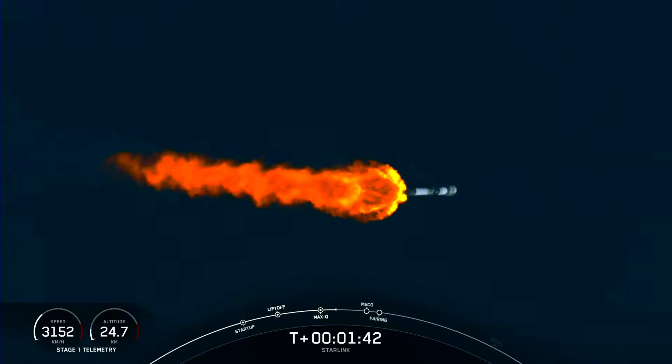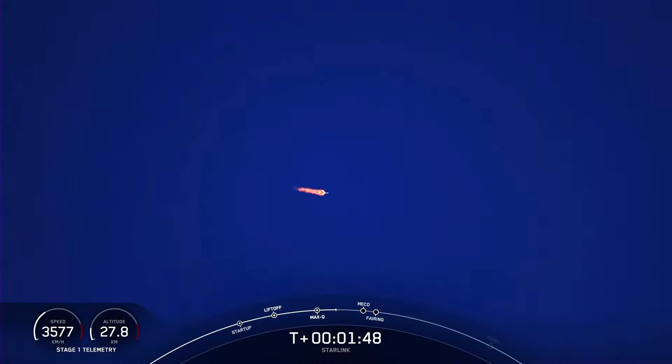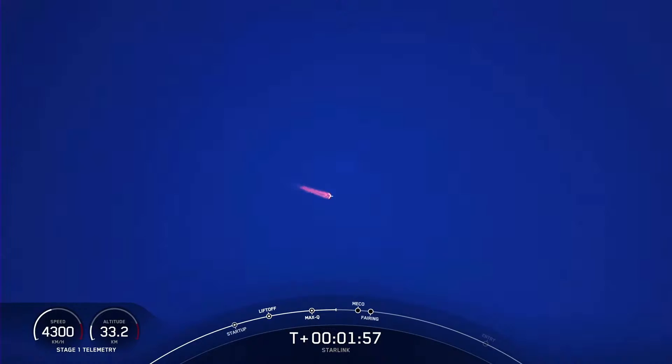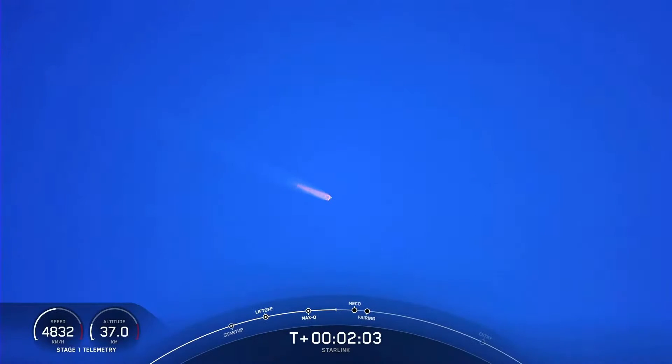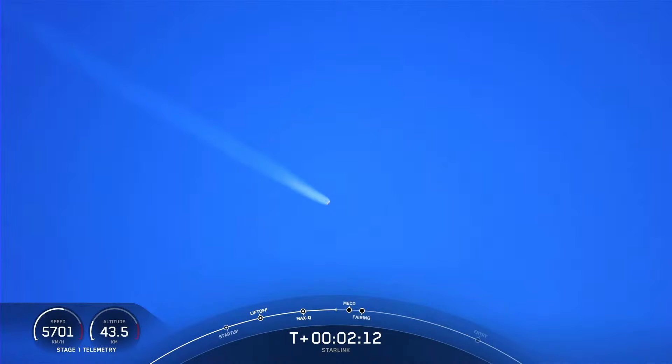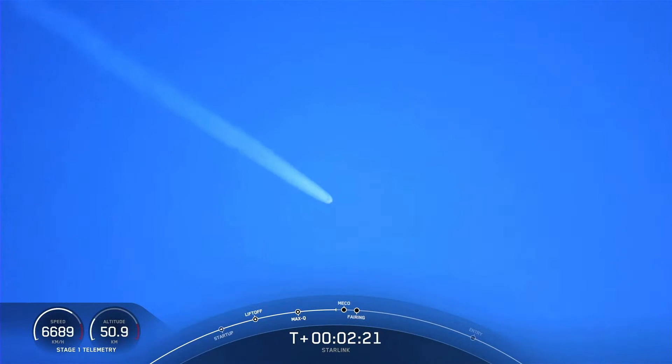MECO is where all nine of those engines that you could see lit up on your screen will shut down, and that helps slow the vehicle down in preparation for the next event, which will be stage separation. That's where the first and second stage separates from each other. The first stage will start to make its way back home here on Earth, while the second stage continues on its journey, taking the Starlink satellites with it, with SES-1, or Second Stage Engine Startup 1, where we will light up that single Merlin engine on the second stage, and that second stage will then propel the Starlink satellites to its targeted drop-off orbit.